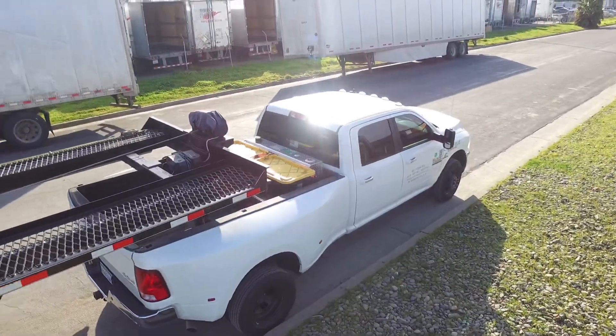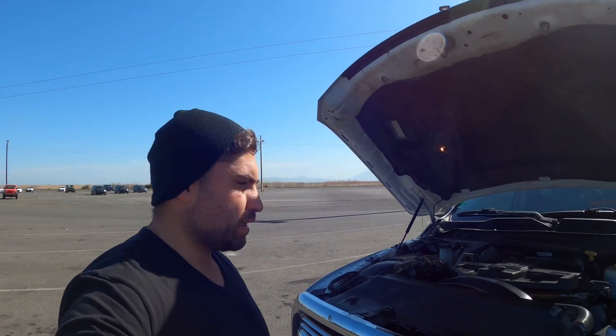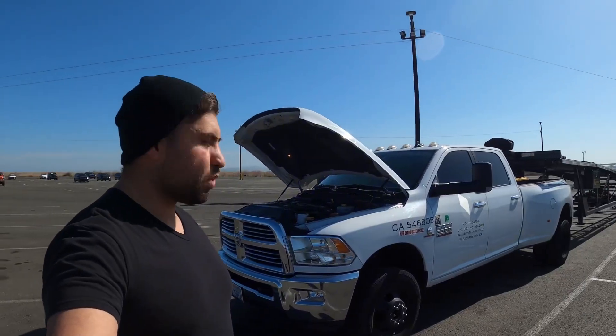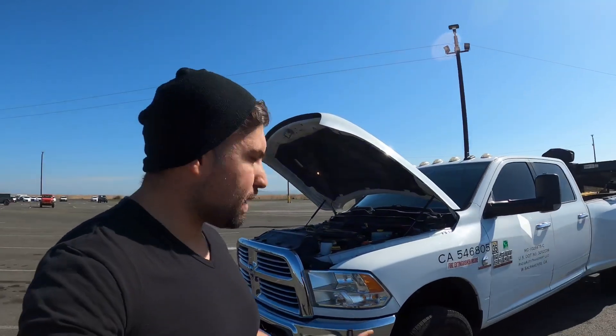Alright guys, today we're gonna talk about the truck and the trailer — sorry about the wind, I hope you can hear me. This is a 2015 Ram 3500 crew cab, 4x4, 6.7 turbo diesel. The reason why I chose this one is because it's a Big Horn — it's not an SLT or a tradesman — it's one of the best in class to do this business.